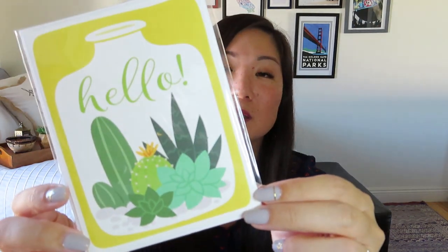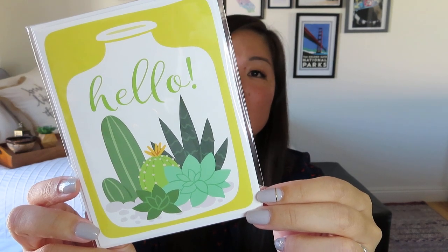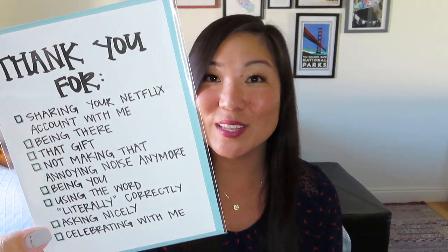Now I've got some greeting cards. One has a cute little succulent terrarium and just says hello — it's worth $4.50. Cards are expensive, so I'll give them that. The other is a thank you card with checkboxes for things like sharing your Netflix account, being there, that gift, not making that annoying noise anymore, being you, using the word literally correctly, asking nicely, and celebrating with me. I like the little bit of snark in that card — I can think of friends where I could check off a few of those boxes, especially using the word literally correctly.